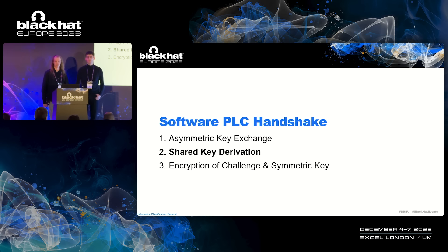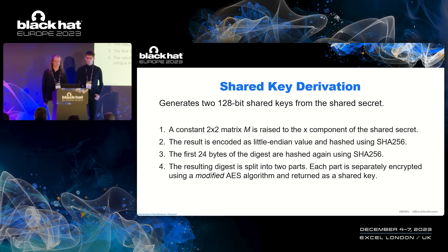Now that we have the shared secret, we want to derive more keys from it, and this part is pretty convoluted. First, we take the x component of the shared secret point on the elliptic curve and raise a 2×2 matrix to that x component. We then encode the result as a little-endian value, hash it, truncate it, and hash it again. Last, we take the resulting digest, split it into two parts, and encrypt both parts separately. Those are the parameters for the matrix, and the code does matrix exponentiation, hashing, copying some bytes around, hashing again, and then encrypting both parts.